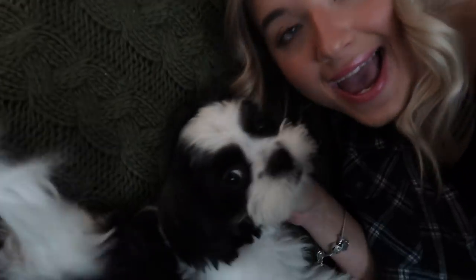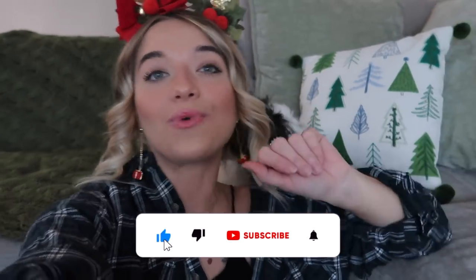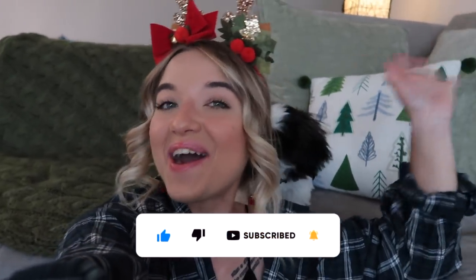That is pretty much it for this video, you guys — I hope you enjoyed. I will be doing a part two of this. I need to get a few more things, so I will take you along with me for part two and we will finish decorating. Mello, come here — say bye to the YouTubes. Thank you for your kisses, Mello, I love you so much. I hope you enjoyed — make sure you give it a big thumbs up, hit the subscribe button if you're not already subscribed, and I will see you guys in the next video. Bye guys!